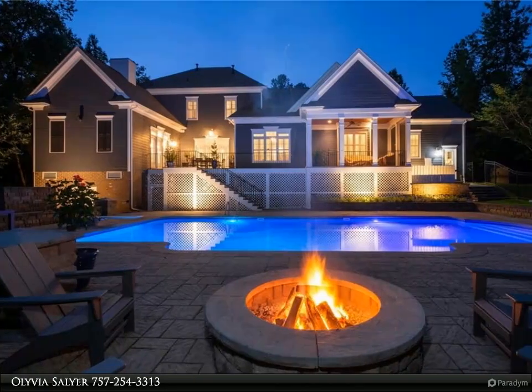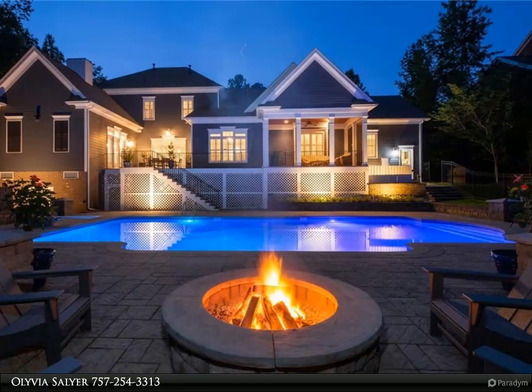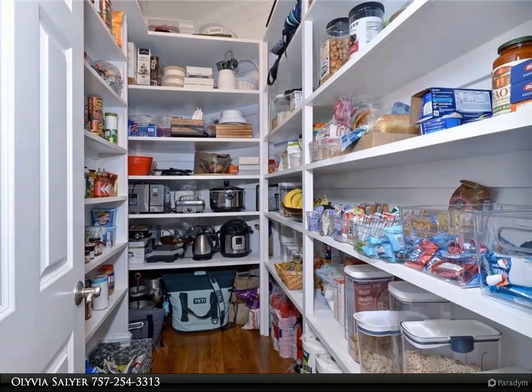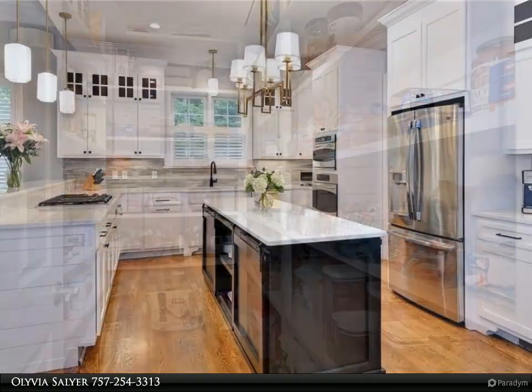This Berkshire Hathaway Home Services Town Realty property video is presented by Olivia Salyer. Stunning updated craftsman on over an acre with a heated saltwater pool and three-car garage in the exclusive Southport neighborhood of the award-winning gated community of Ford's Colony.